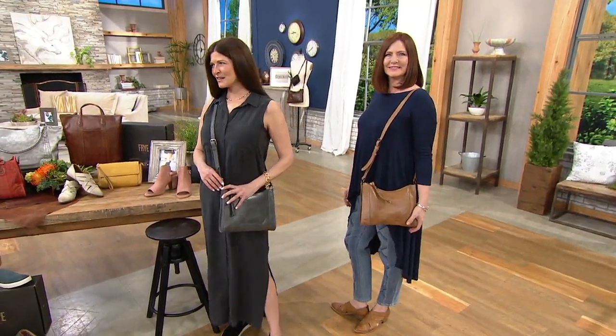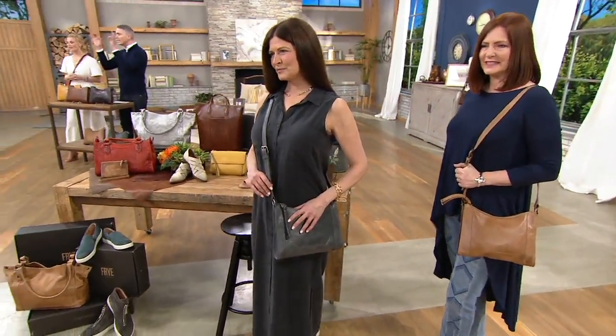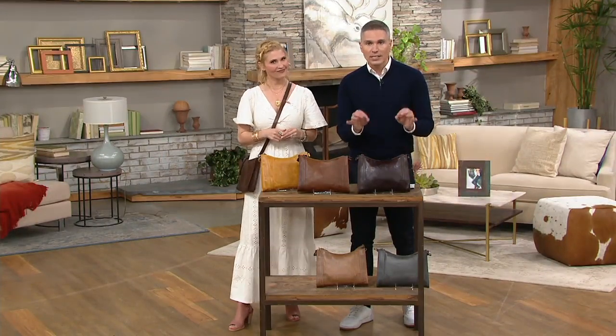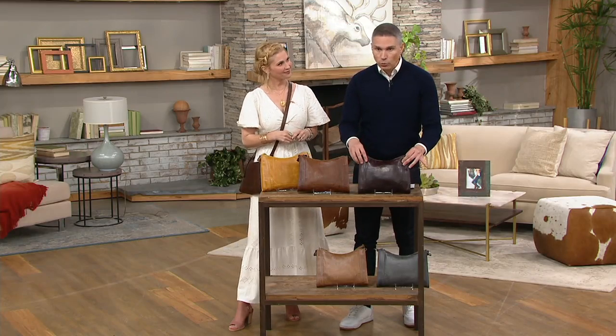This is the bag that Ashley was saying to me before the show that every single person should get and own and have in their closet and wear every single day, because it is customer top rated. It is the perfect size and the perfect weight.